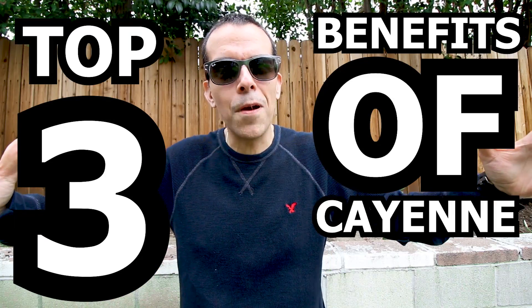Now you've probably heard me mention in other videos that I'm pretty much a wimp when it comes to spicy food, and cayenne pepper definitely qualifies as a spicy food. However, I only add just a few dashes to lemon water just to give it a little heat, so it's not that bad. So now that we know a little bit about this spicy pepper, let's get into the top three benefits of cayenne pepper.